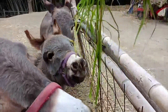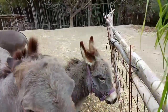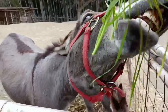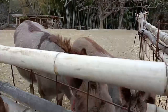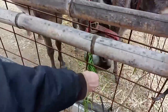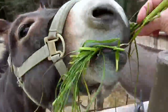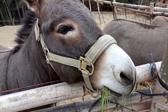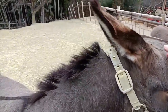Platera won't bite me — she'll bite the other donkeys though. I'm trying to feed the baby but Platera wants to take it all. Platera has a baby as well, so it makes sense she's quite eager. She's definitely the one trying to get the most food.